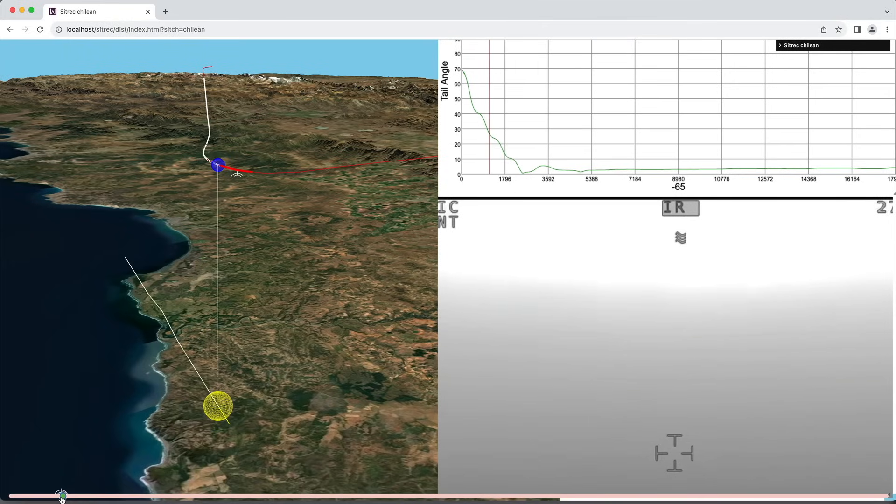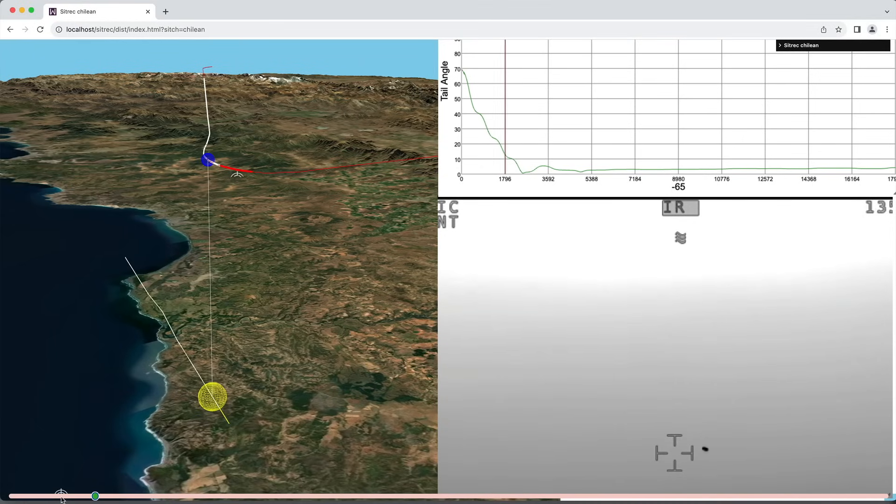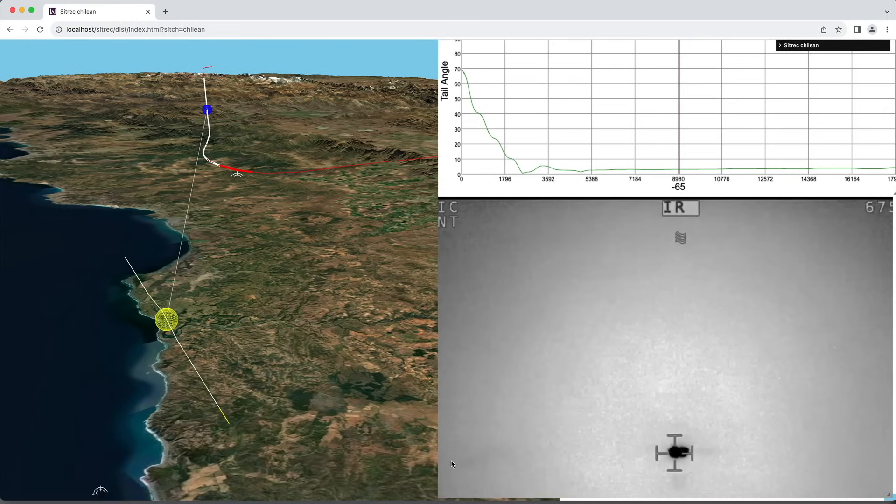With the Chilean case, we first see massive thermal glares around the engines of the A340 when it's 25 degrees from the camera and 40 miles away. And then, as the tail angle rapidly decreases so the engine is pointing directly at us, we don't see the glare get any bigger. Why is that?